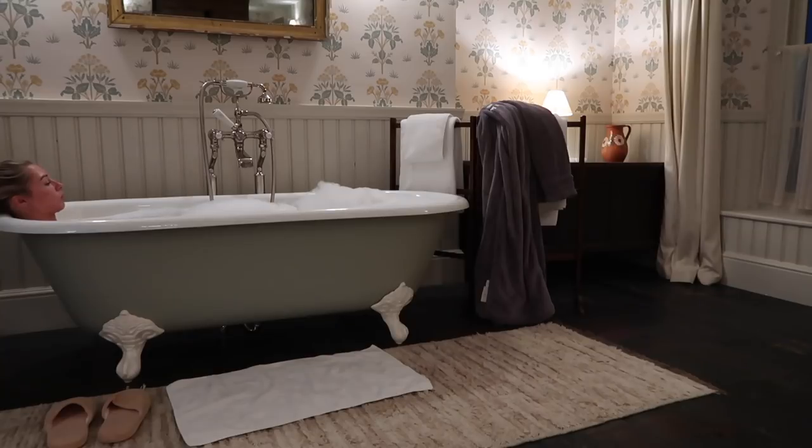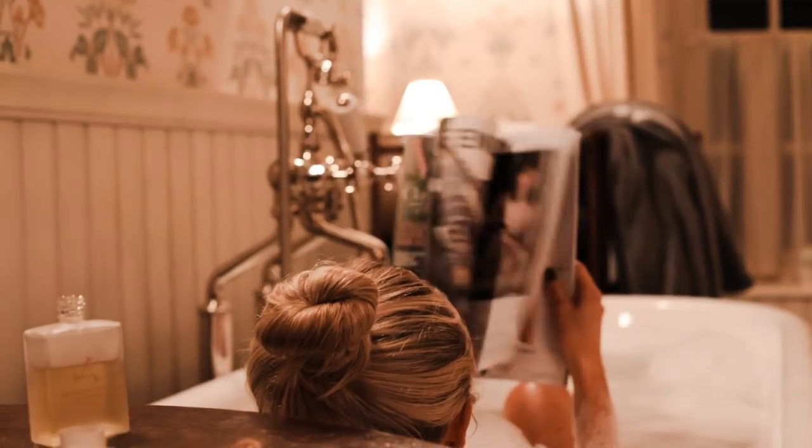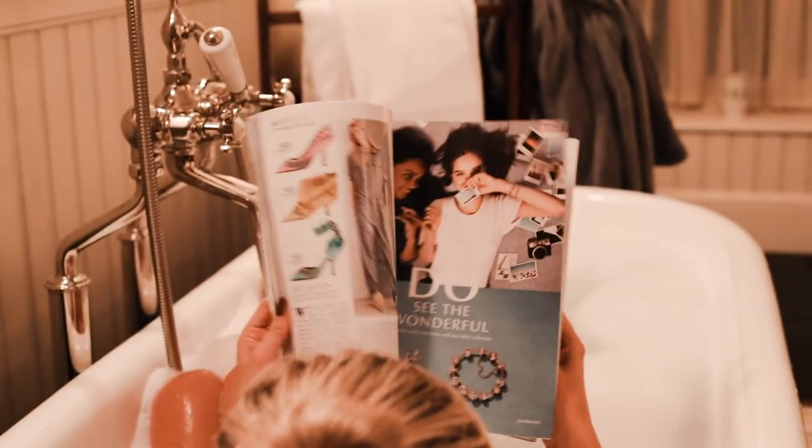Bath time is strictly no technology time. I lie back, relax, stretch my legs it would appear, and then I reach for a magazine — trying to find something readable in Vogue other than an advert — and just zone out for 20 minutes or so while my muscles and mind relax.